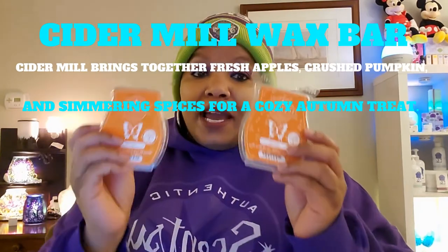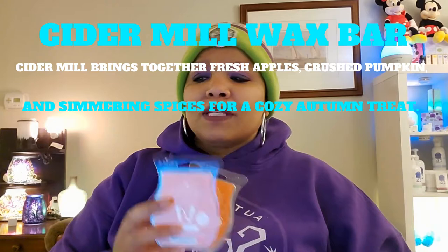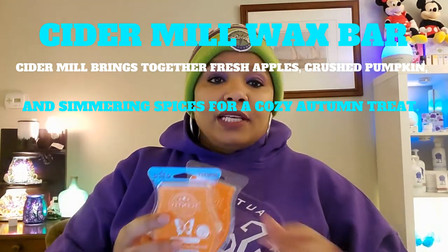The next thing I used — double the pleasure, double your fun — I used double of this scent. This is Cider Meal. Cider Meal brings together fresh apples, crushed pumpkin, and simmering spices for a cozy autumn treat. I use double cider because I added it to my Scentsy Club. I use fall scents all year round.